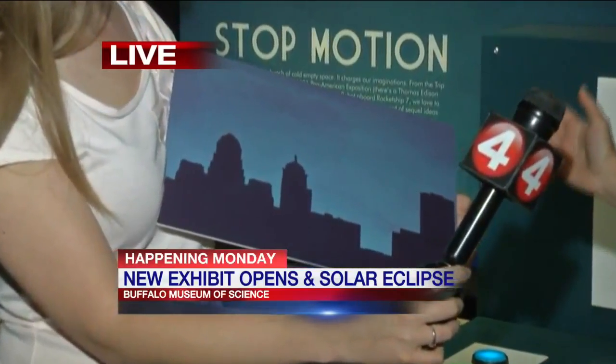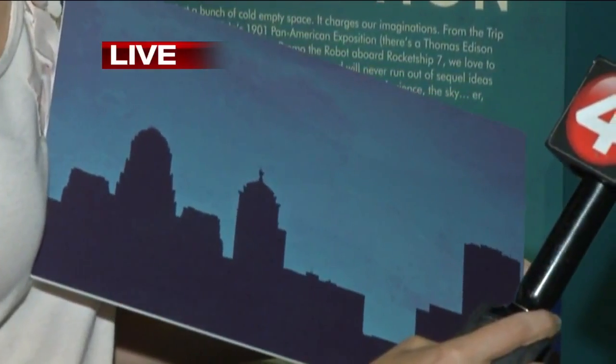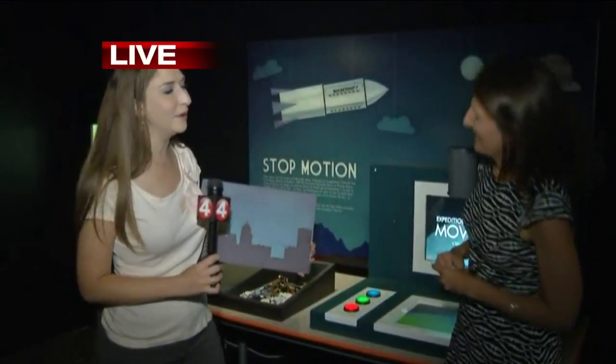Many science museums have a space exhibit, and it's really important content. We always want to share space information, but we knew we could do it in a really unique, special Western New York way. And of course, there's a special Western New York way for everything, including how to watch the eclipse.